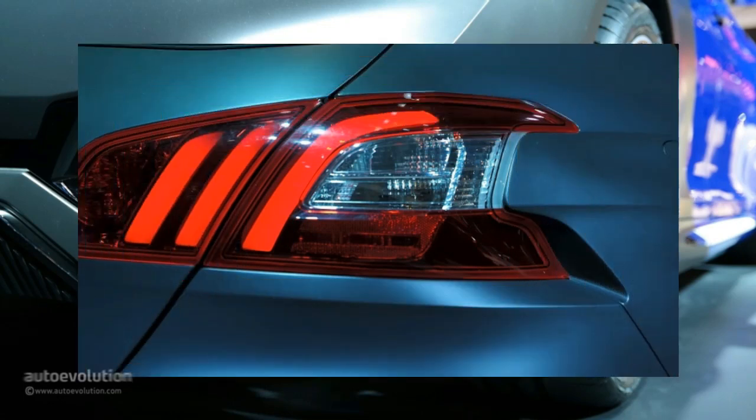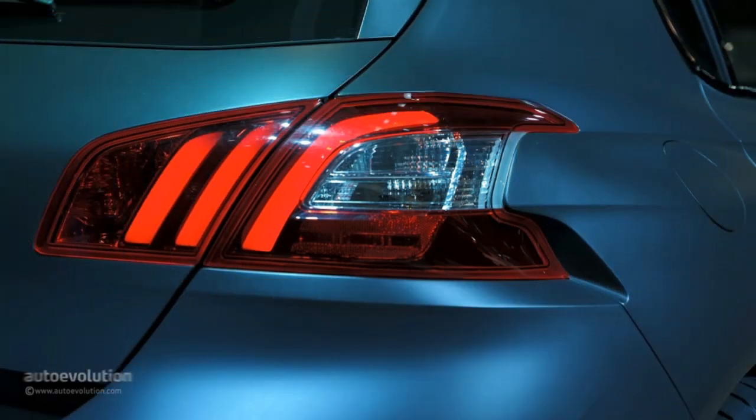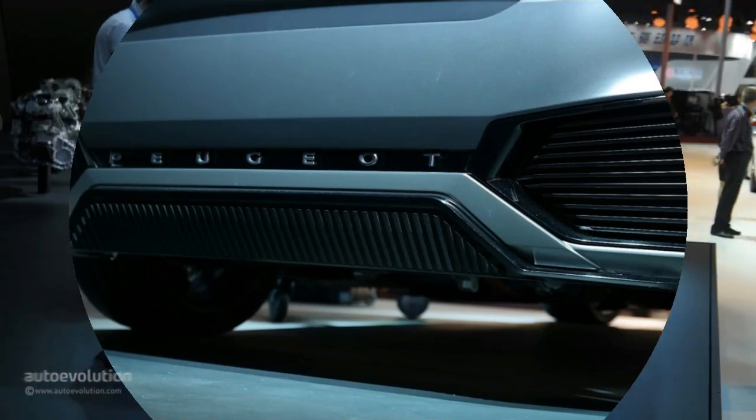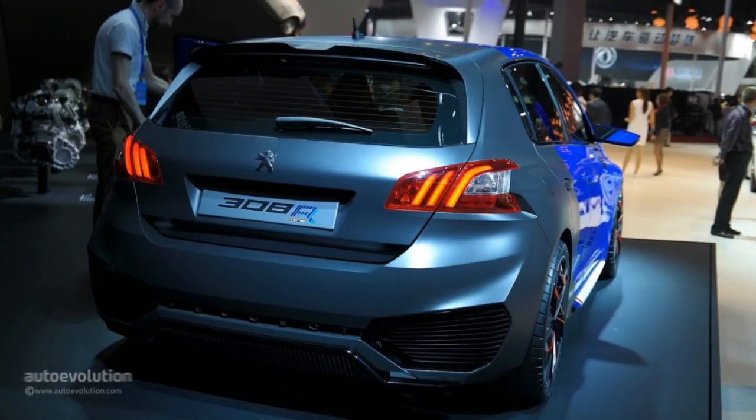Drivers can scroll through four powertrain settings — hot lap, track, road, and ZEV — but like everything on this planet, the Peugeot 308R hybrid is not flawless.